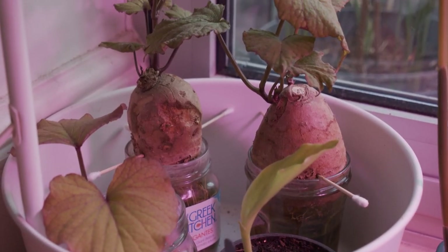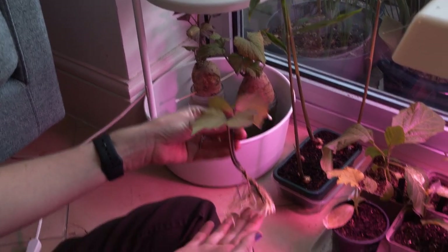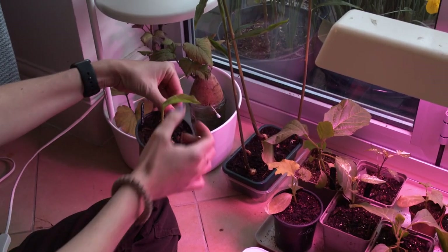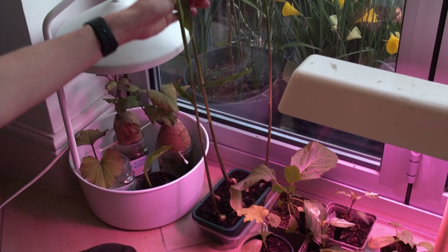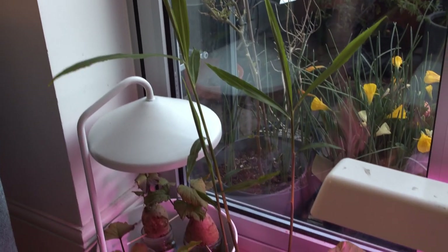The sweet potato are doing well. This is the slip I took off a couple of weeks ago and it's rooted really well, so I'm going to give that its own pot very soon. And you'll be pleased to know that we've got a shoot on the turmeric - turmeric's on the go - and its buddy ginger has grown really tall. The leaves smell strongly of ginger which is really nice, and I should give that a bigger pot too.